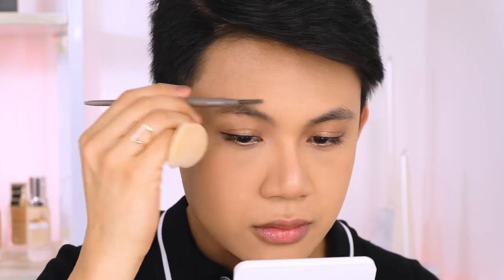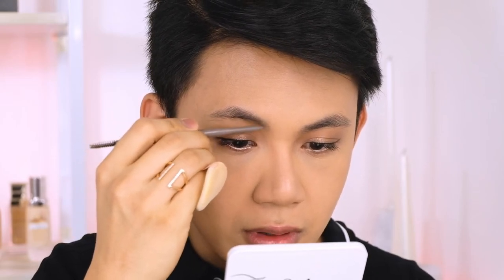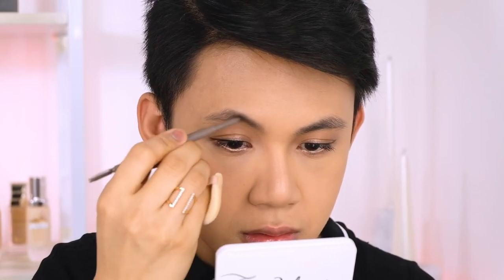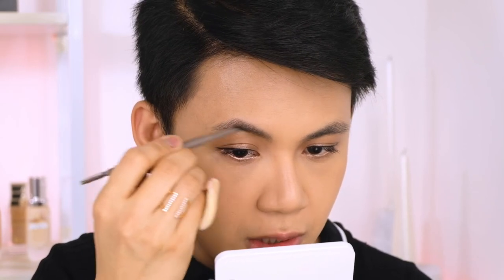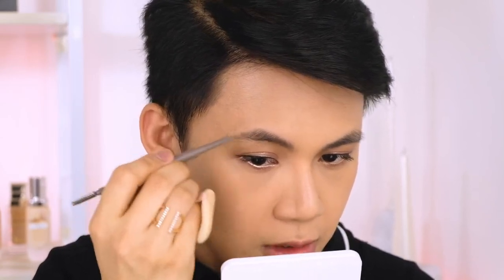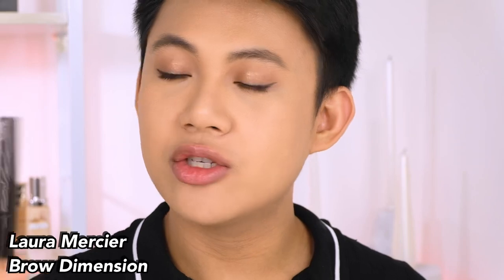I'll do a quick brow using the Sunnies Face Light Brow in shade Ash Brown — just a calm, nothing-special regular brow, because I feel like my red lips will save the look anyway. Then I'll use Laura Mercier Brow Dimension in shade Brunette for more definition.